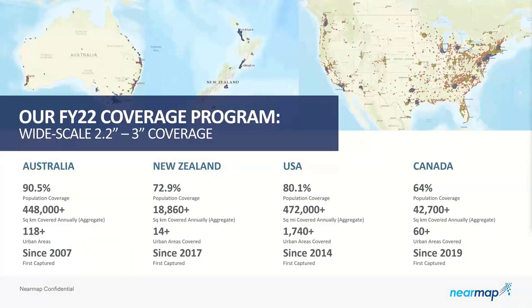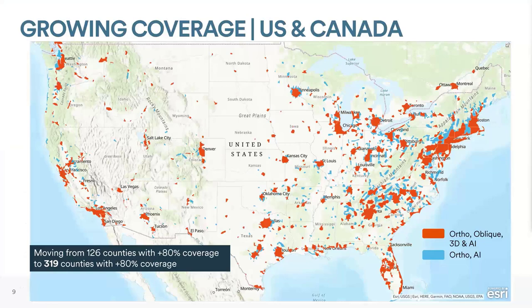Our coverage program is ever-expanding. Right now in the United States, we cover just over 80% of the U.S. population, with nearly half a million square miles covered annually. We've really progressed and moved from 126 counties to over 80% coverage, to now almost 320 U.S. counties with over 80% coverage.